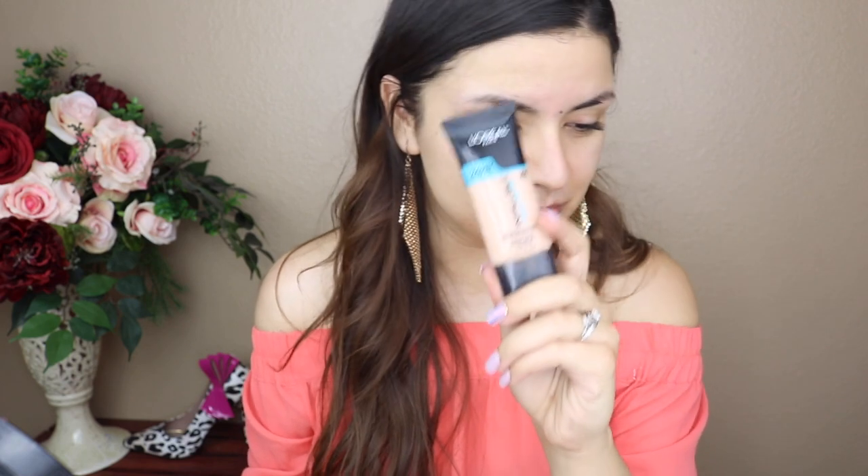My skin is already primed and moisturized, so we're jumping straight into foundation. I'm using my L'Oreal Pro Glow foundation in shade 203. Every time I use this foundation I'm amazed at how beautiful and full-coverage it is — it's become one of my favorites. I love the luminosity and dewiness it gives my skin, even in the hot Arizona summer weather. It gives such a beautiful healthy glow.